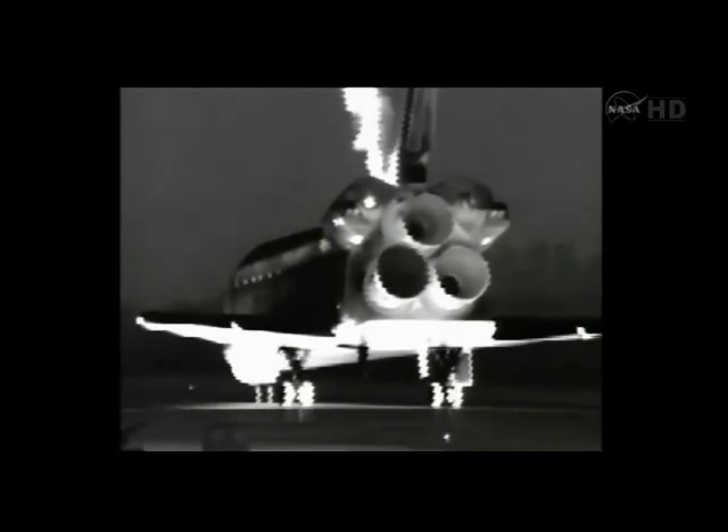RGDs are off, side hatch, drag chute, landing gear — all safe. Thanks, Mark. Commander Mark Kelly reporting that all the landing systems are being safed. We're watching these infrared cameras; smoke and heat you can see billowing out the top portion of the shuttle's fuselage are the vents for the auxiliary power unit exhaust.